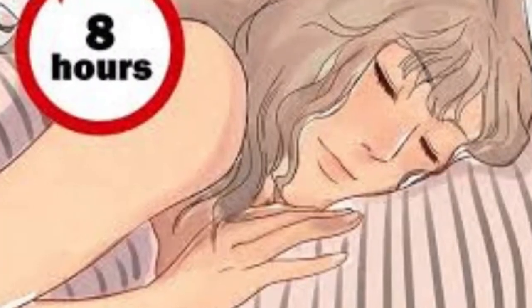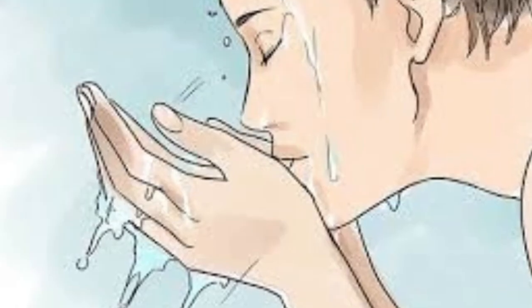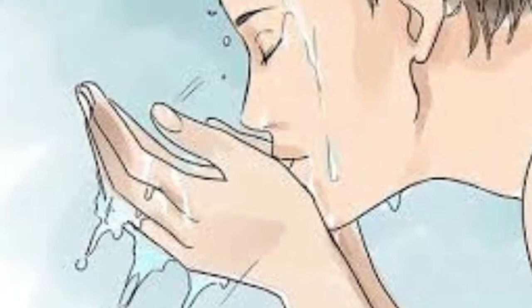The National Sleep Foundation recommend that adults sleep for between 7 and 9 hours every day. Sleeping for under that amount of time could be detrimental to your health, and your skin, in particular.